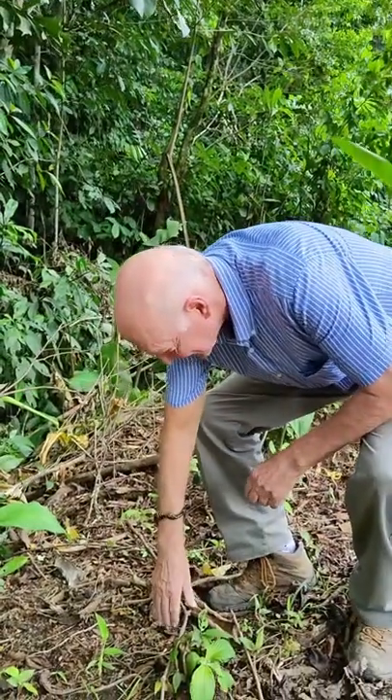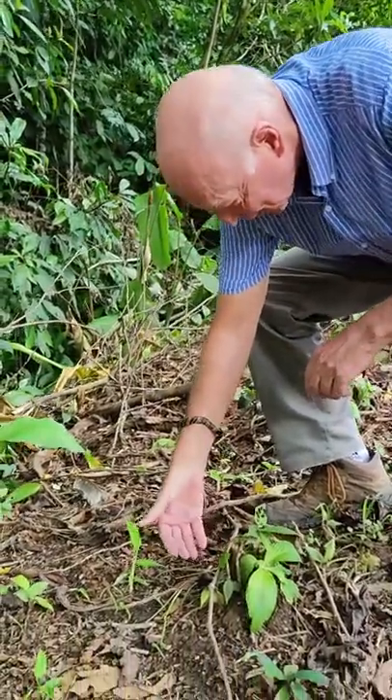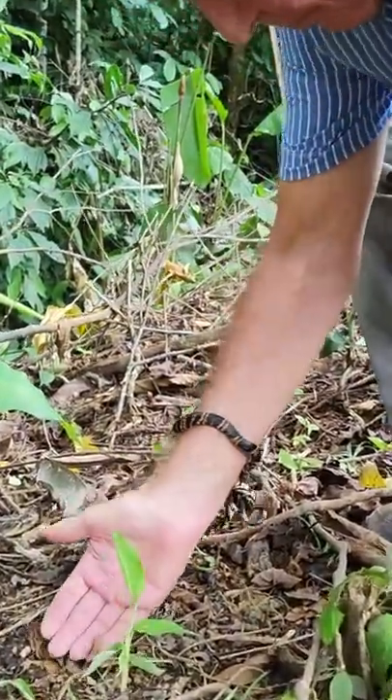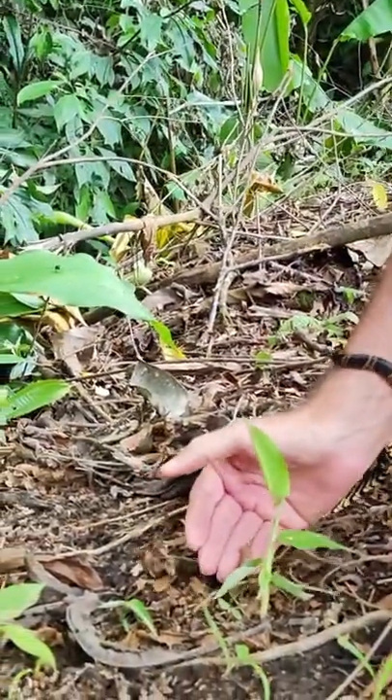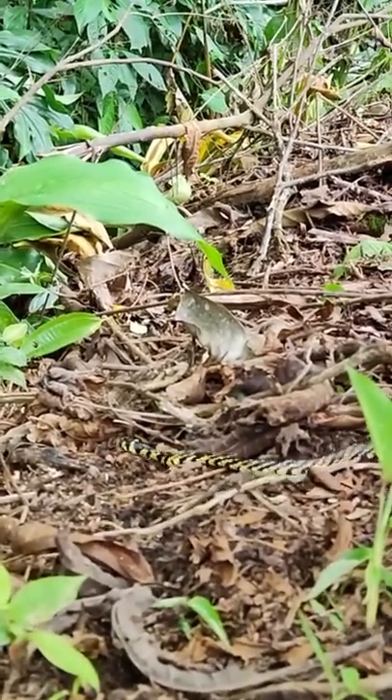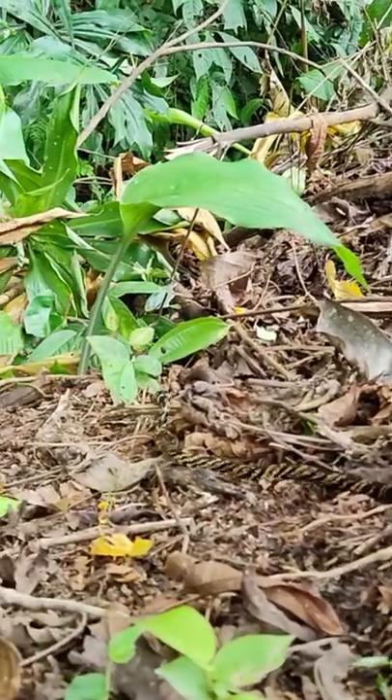Thank you for sharing. And remember, I love you. I'm going to put him down on the ground so he can take off. He didn't want to take off. There you go. There he goes. God bless!